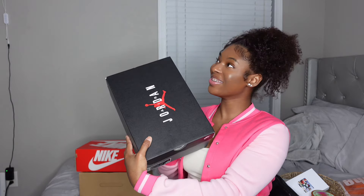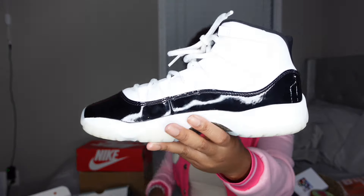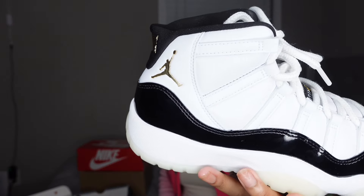Y'all probably already know that every time I do one of these videos we have to have the Christmas 11s. These are the shoes right here — they look so good in person. The black and white colorway is so clean. They're like Pandas but in 11 form. The gold Jumpman really eats, and the icy bottom looks incredible on my feet.